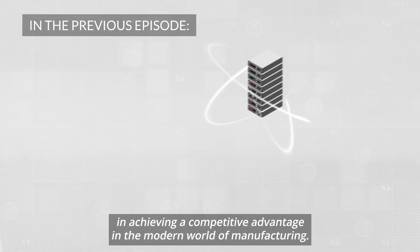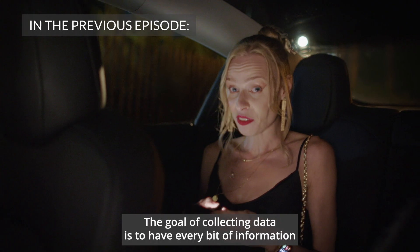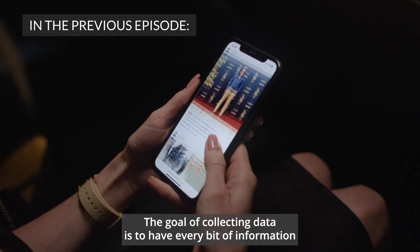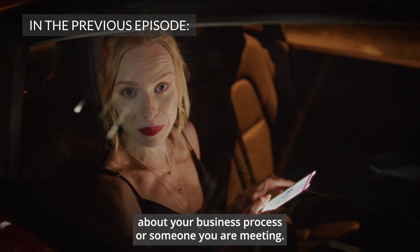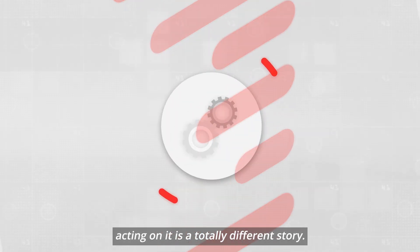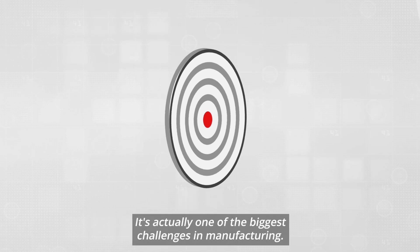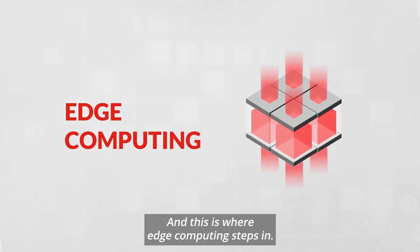Data science is the key factor in achieving a competitive advantage in the modern world of manufacturing. The goal of collecting data is to have every bit of information about your business process. Even if you have the right information, acting on it is a totally different story. It's actually one of the biggest challenges in manufacturing, and this is where edge computing steps in.